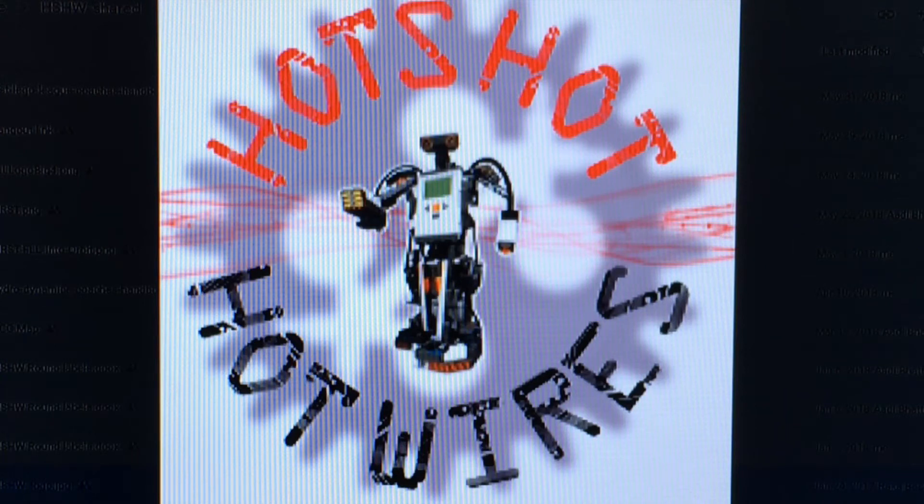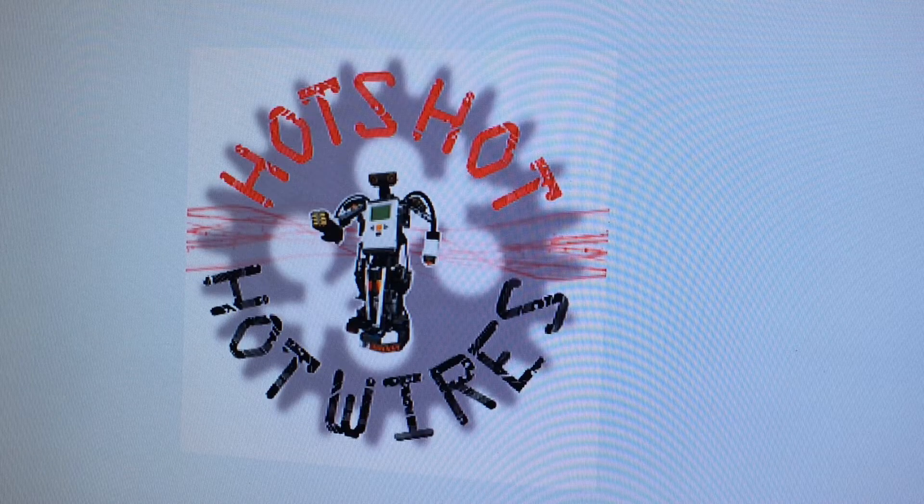What's up YouTube? It's ya guys, the HatchaHotWires, back at it again with a banger. We hope you enjoy our video on trash in space.